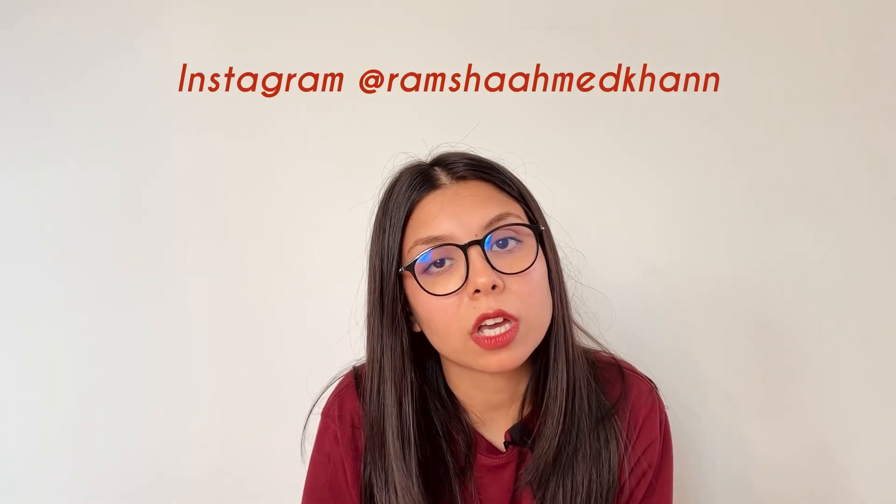Assalamu alaikum everyone and welcome back to my YouTube channel. I know I've been long gone but hopefully I'm back for good this time. Today I'll be talking about the visa-related questions that you guys sent me on Instagram, and I'll also be talking about my visa journey. Let's start.